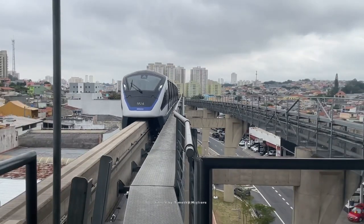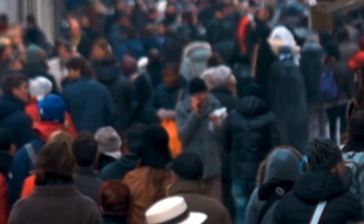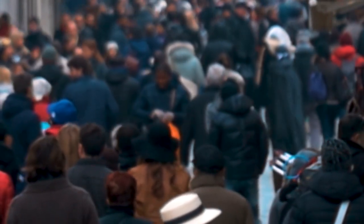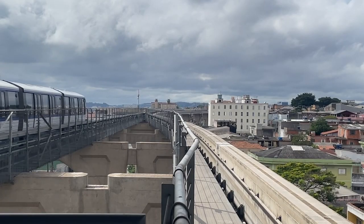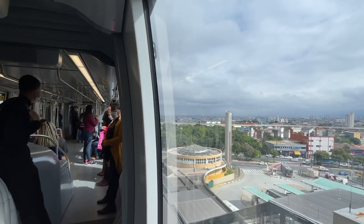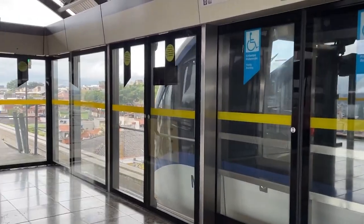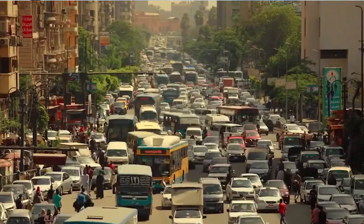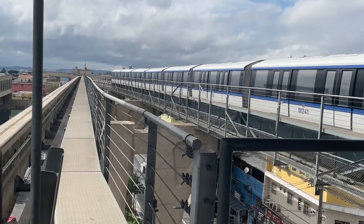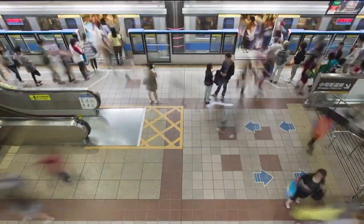Cairo monorail will redefine urban transportation in Egypt. This monorail is a critical piece in Egypt's massive transport network upgrade — boosting industrial developments and big-time investments. It's all about strengthening Egypt's economy and making travel smoother and faster. The Cairo monorail is designed to weave an extensive city web, linking residential areas with commercial hotspots. Imagine stepping out of your home and hopping on a monorail to get to work, shopping, or anywhere else in the city.